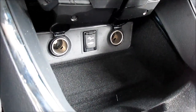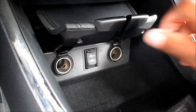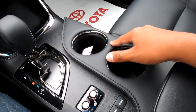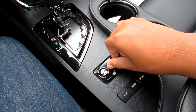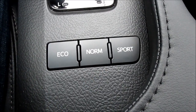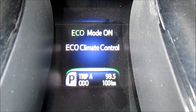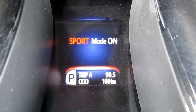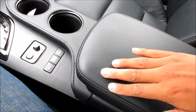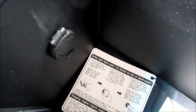In here you'll find two 12-volt power outlets, your USB and auxiliary ports, and some storage space. Vehicle cupholders and heated front seats. Padded and stitched center armrest. In here you'll also find a power outlet and some storage.